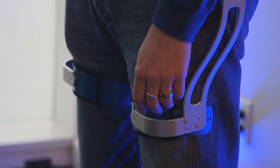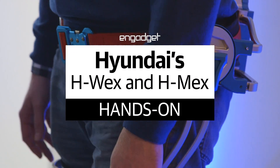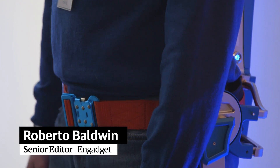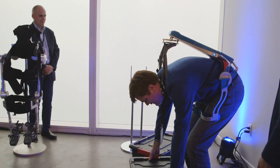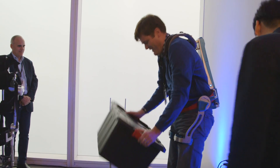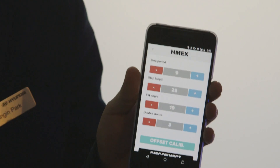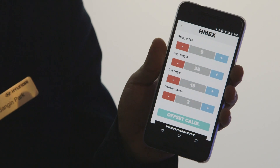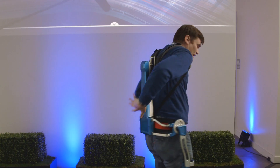This is the Hyundai H-Wex Exoskeleton. It allows industrial workers or anyone who has to lift things multiple times a day to get a little extra torque — like having a spring in your spine. If you have to lift heavy things, a smartphone app or computer lets you adjust the amount of torque from a small engine in the back.